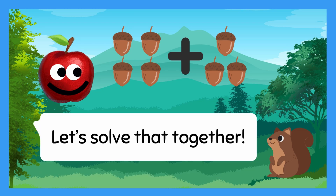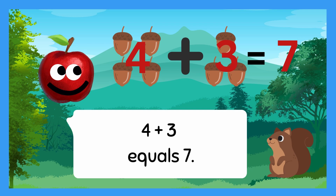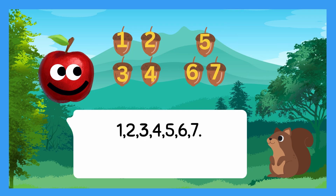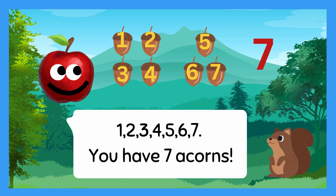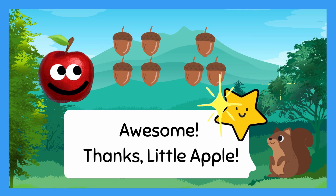Let's solve that together! Four plus three equals seven. One, two, three, four, five, six, seven! You have seven acorns! Awesome! Thanks, Little Apple!